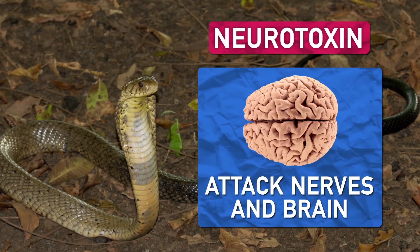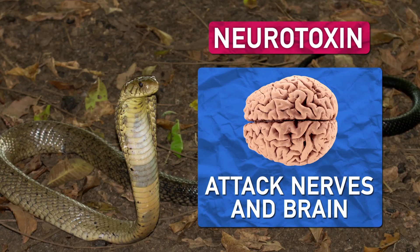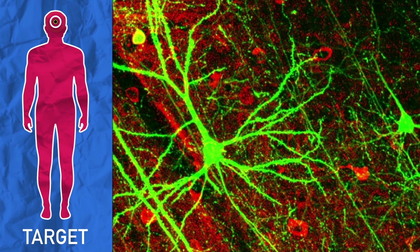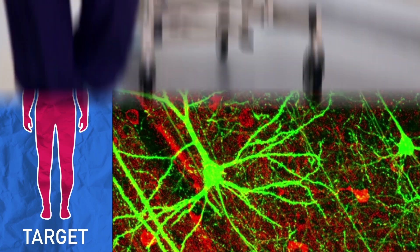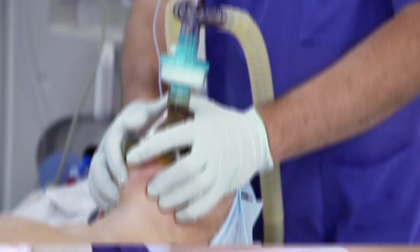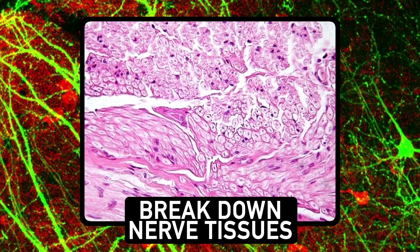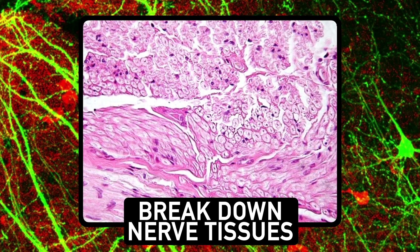Neurotoxins attack your nerves and brain. They can block neurotransmitters from even reaching their appropriate receptors — in other words, they muffle a lot of the important chemical messages that your body uses to regulate its own biological processes. This can lead to paralysis and even respiratory failure. In other cases, some neurotoxins overload the nervous system, over-stimulating receptor cells and ultimately leading to cell death. And some neurotoxins actually break down nerve tissues, just like proteolytic venoms.